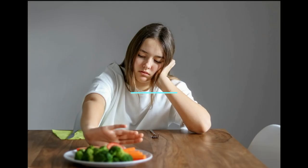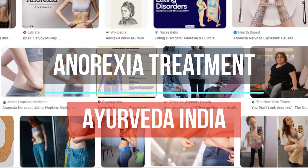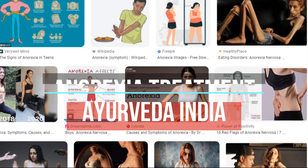Welcome everyone to the new video. Here we will get to know some of the best diuretic treatments for anorexia. We will be giving some commonly used treatments for anorexia. If you are suffering from anorexia, then this video is for you.